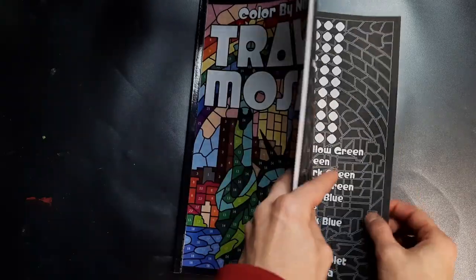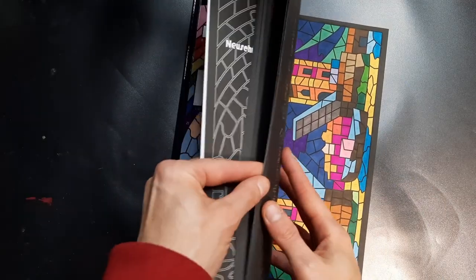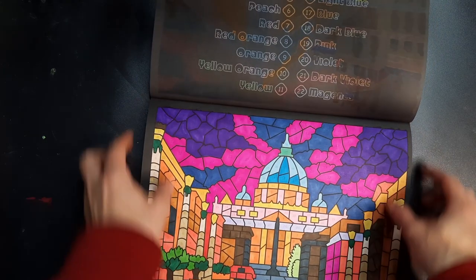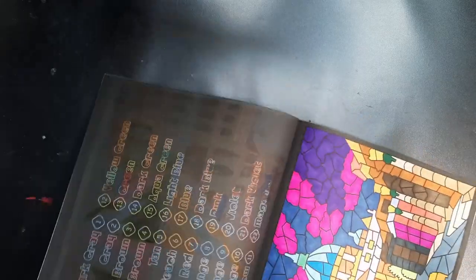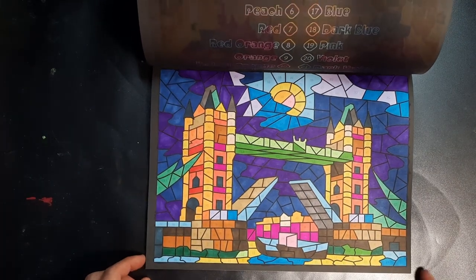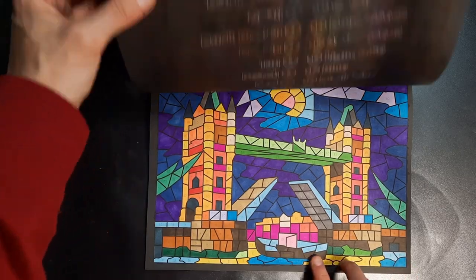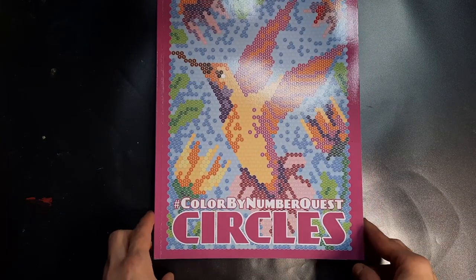In the Travel Mosaic, which is one of the books I would love to finish — maybe not this year, but I still have a couple of pages left — I finished two this month: this one here and this one here. The London Bridge. I used up some of the alcohol markers that were running out, so I can finally start a new set. Those were two in Travel Mosaic.